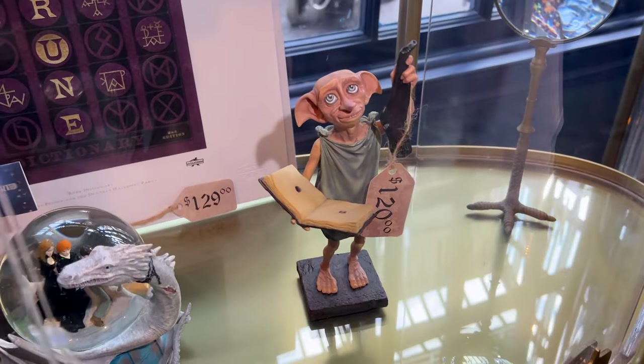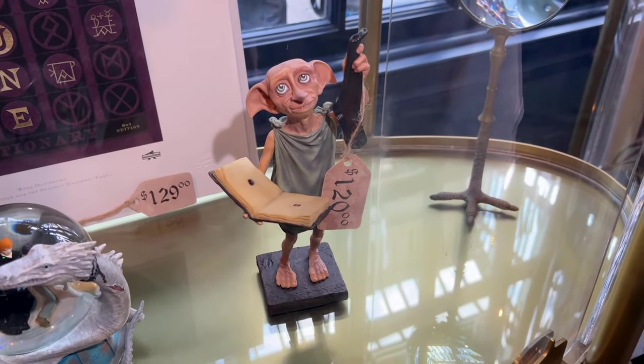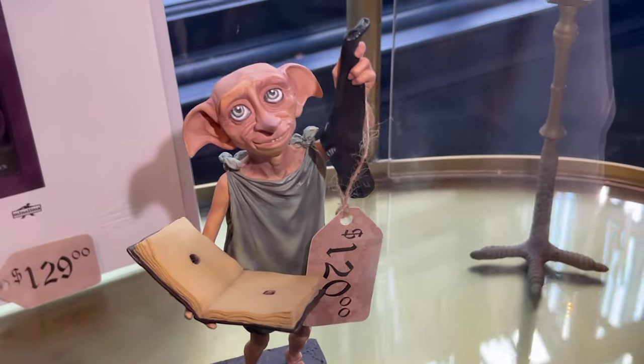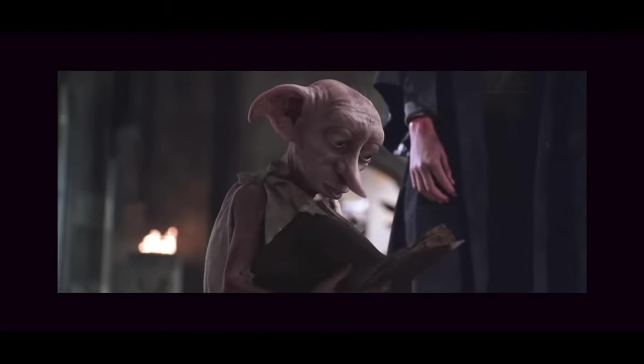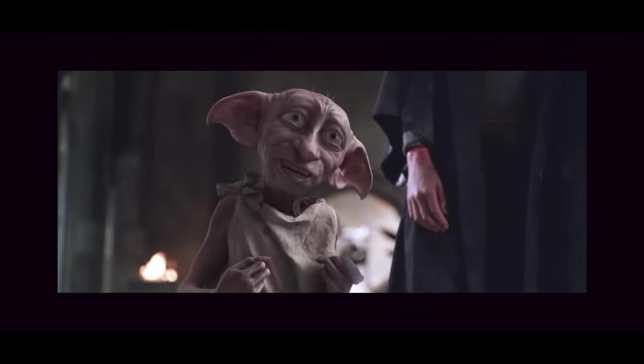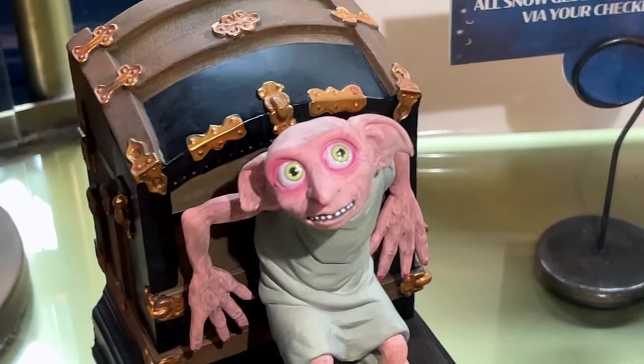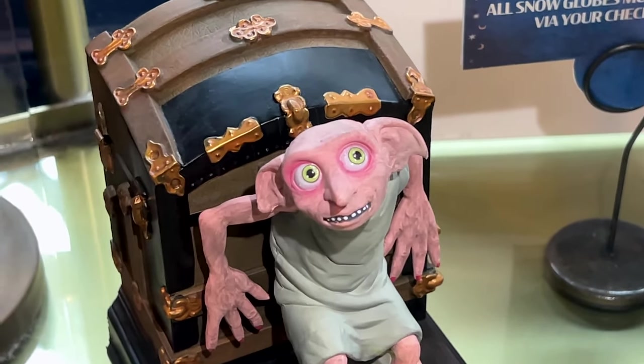They also have more figurines, a little bit more expensive. This one is $120 and it has the sock — you guys remember that scene, right? Master has presented Dobby with clothes. Dobby is free! And then over here, look how creepy he looks. I mean, I love him, but wow.